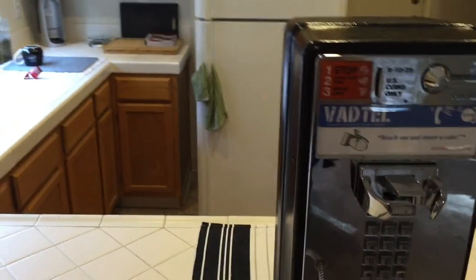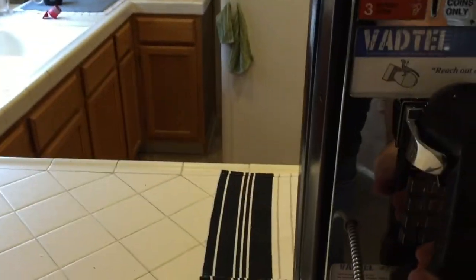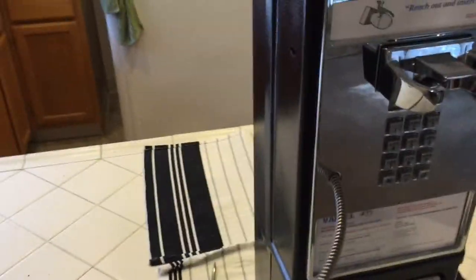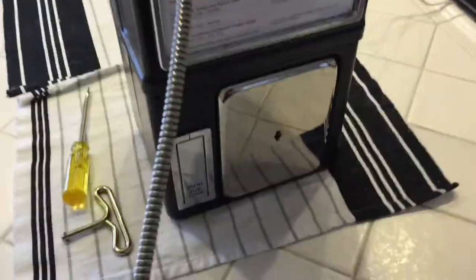So I can actually pick this up, get a dial tone. I can also put money in and it does go down to the vault. There are a couple of modifications needed, which I'll show you in a bit.